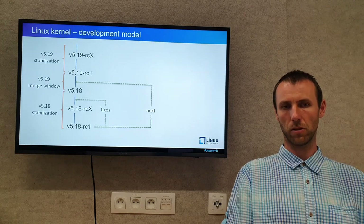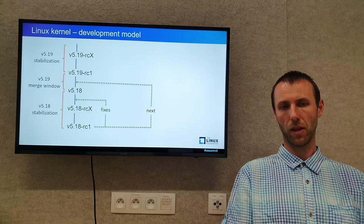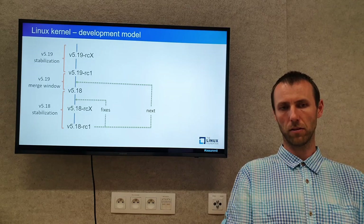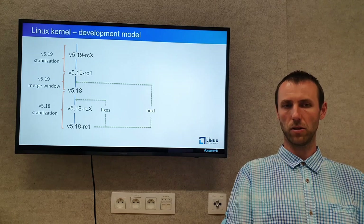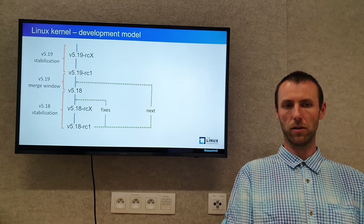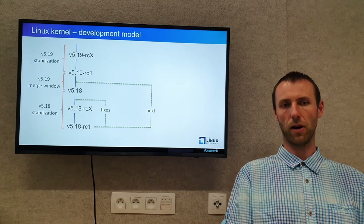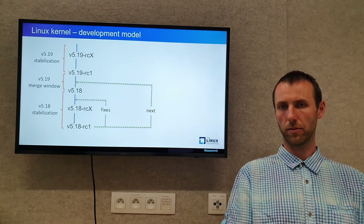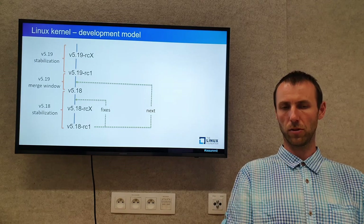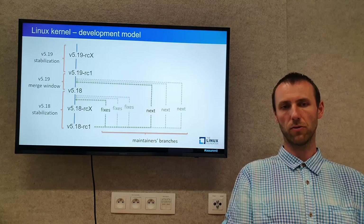This is how it looks on a graph. We have a base release of 5.18 RC1. Then the fixes based on that release are merged during the 5.18 stabilization time. And the new features in the next branch, also based on that RC1 release, are merged during the merge window for the next release, which would be 5.19 RC1. Of course, this is about two branches per maintainer, so there are lots of fixes and next branches.